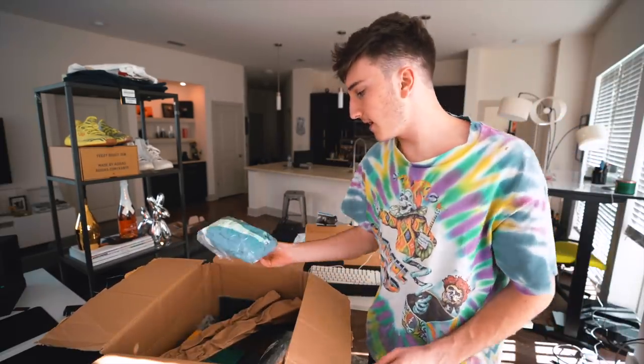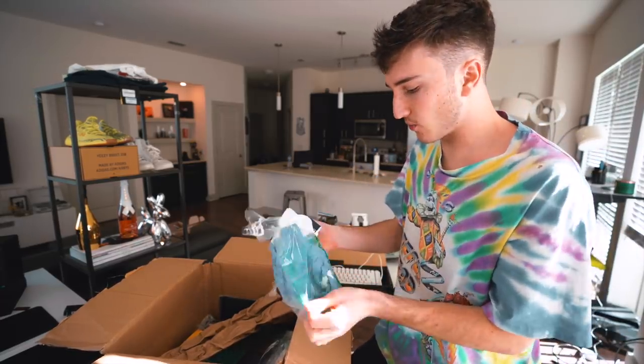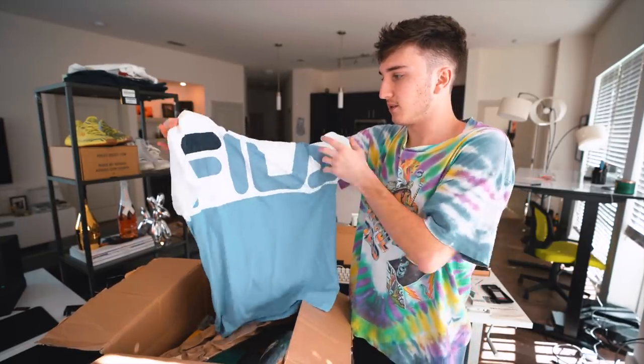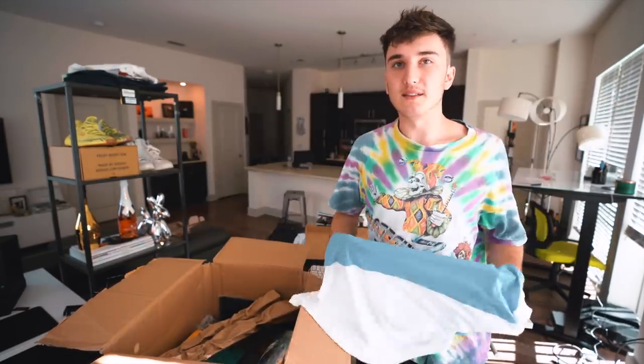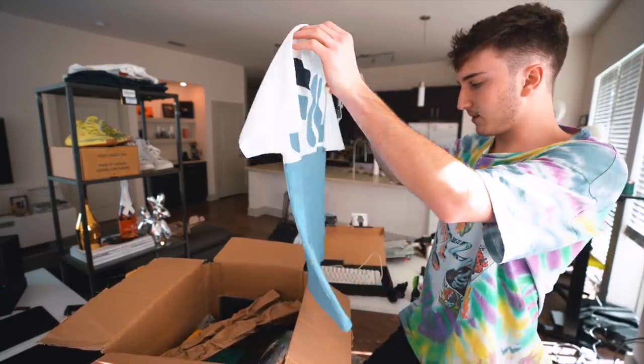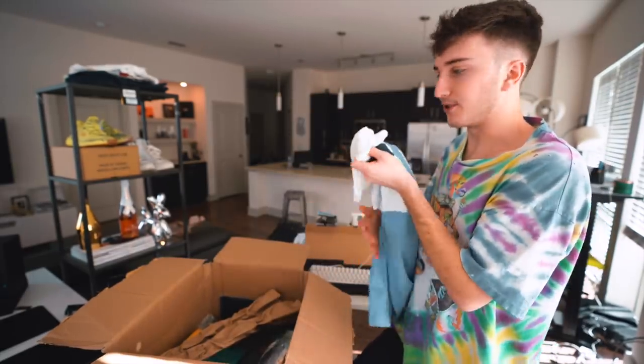Then we have — it looks like finally a shirt or something fashion! This is a Fila shirt, pretty decent — Carolina blue, it's a t-shirt. It didn't look really worn so I don't know what happened. Let me rip the tag off, but finally a shirt!